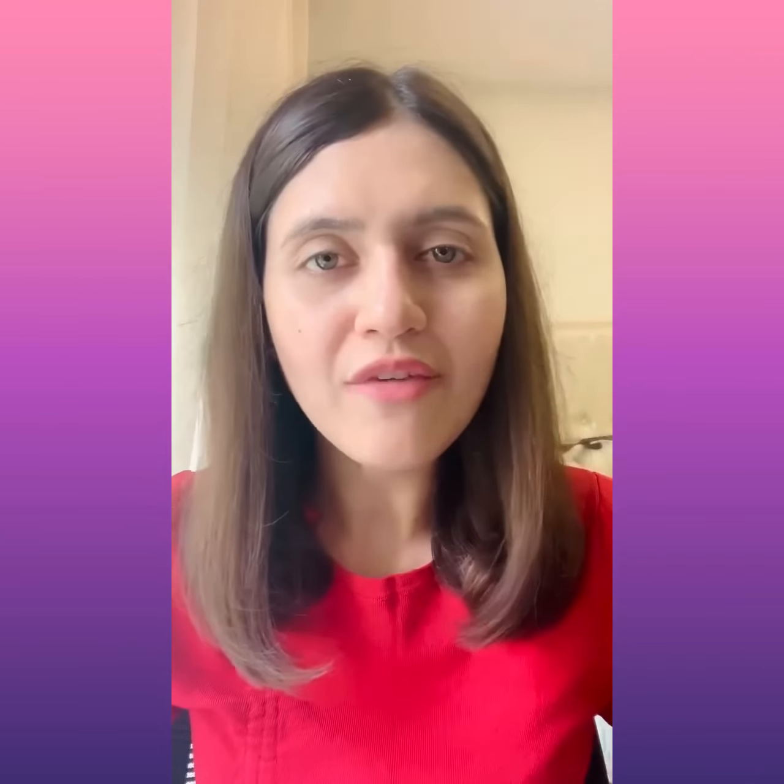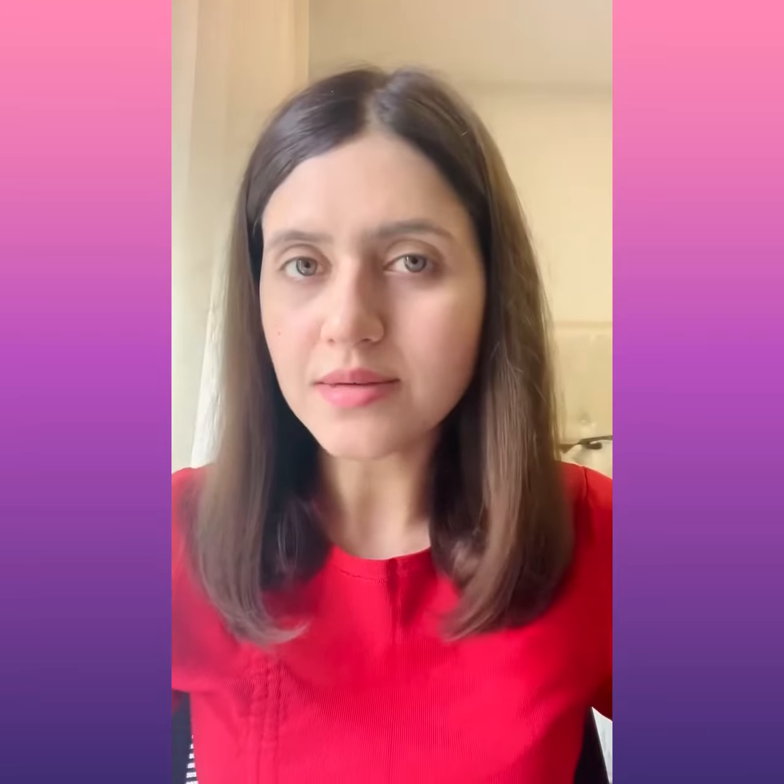If you have acne-prone skin, look for serums that contain salicylic acid, zinc, retinol, or vitamin C. If you have uneven skin tone or under-eye dark circles, Vitamin A is the molecule you should be looking for in your serum — it has proven to be clinically very effective. Another option could be chlorella extract, which evens out your skin tone making your skin look clearer and brighter.